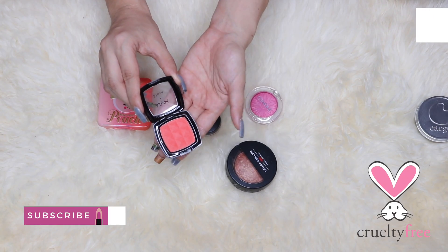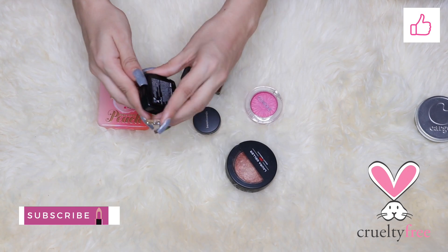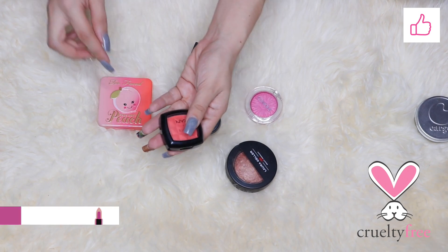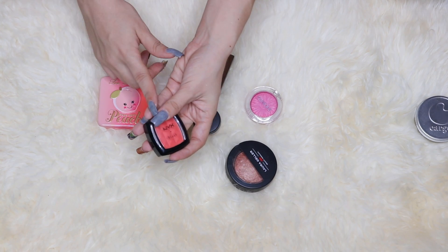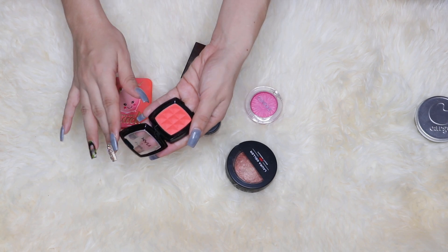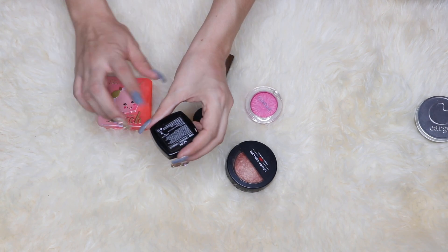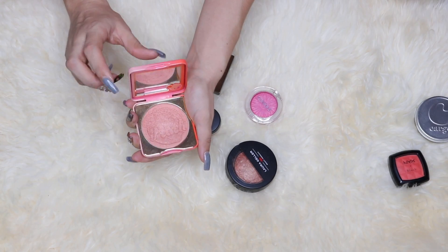Another one I'm actually thinking about putting in a declutter bin is the NYX blush in Cinnamon. This is the old packaging and it used to be one of my favorites, but it's just really old and I don't really use it. Maybe my sisters-in-law will want it because I'm just not using it.